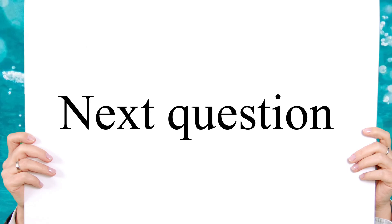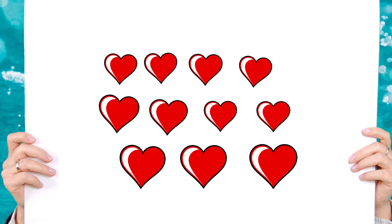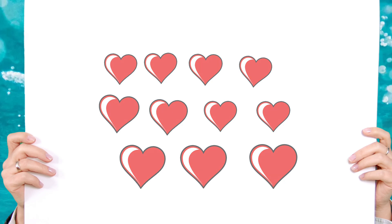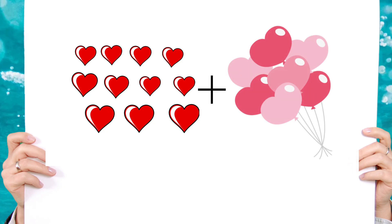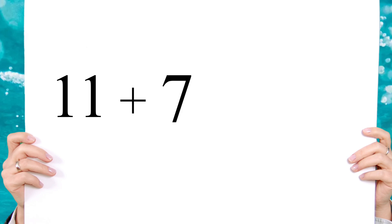Here are eleven hearts. If you add seven more, how many do you have? Eleven plus seven equals eighteen.